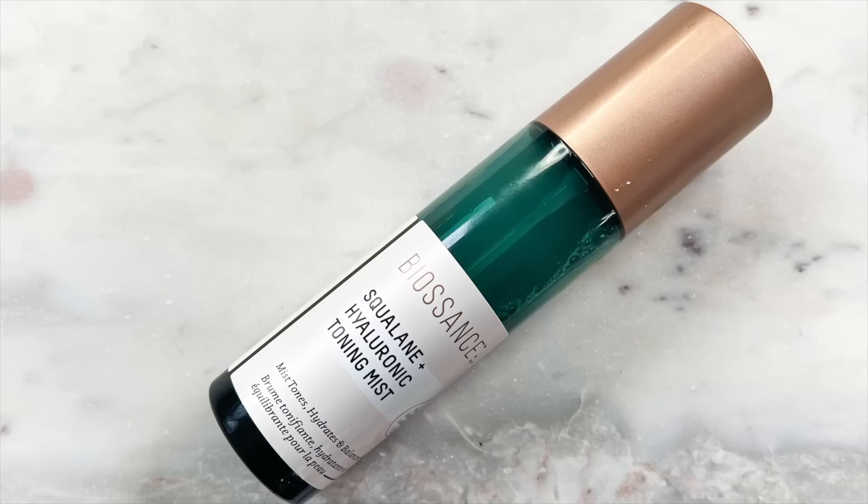Next up I have two Biossance products. The first is the Squalane and Hyaluronic Toning Mist. I wish more toners came like this — not only is it more fun to apply, but you don't waste product by putting it on a cotton round. I almost sprayed it directly into my eyeballs, but the spritz is so fine. It's such a relaxing experience and I find that it amplifies my next skincare step so much. I only use this when my skin is needing a boost of hydration.